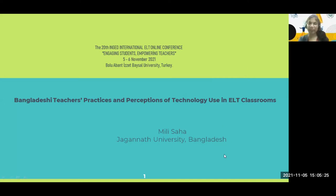Thank you so much. I'm Mili Saha. I'm from Bangladesh and I'm a professor of English at a public university in Dhaka, the capital city. I studied second language education in both Dhaka and Toronto, and last year I came back from Canada. Since then, I have been studying particularly online learning and online language learning during the COVID situation. My today's presentation topic is Bangladeshi teachers' practices and perceptions of technology use in ELT classrooms.